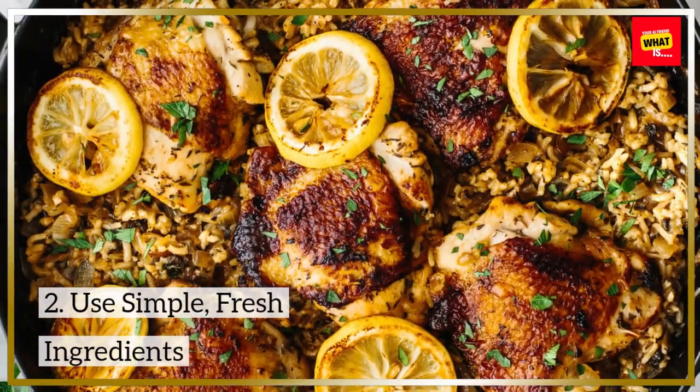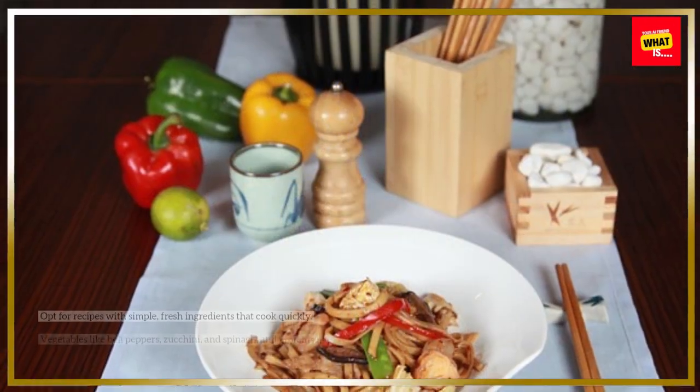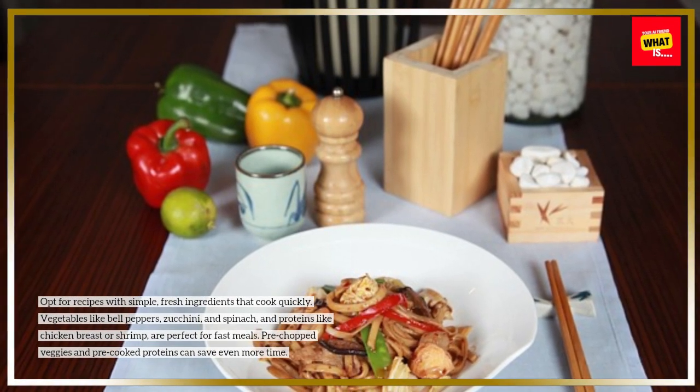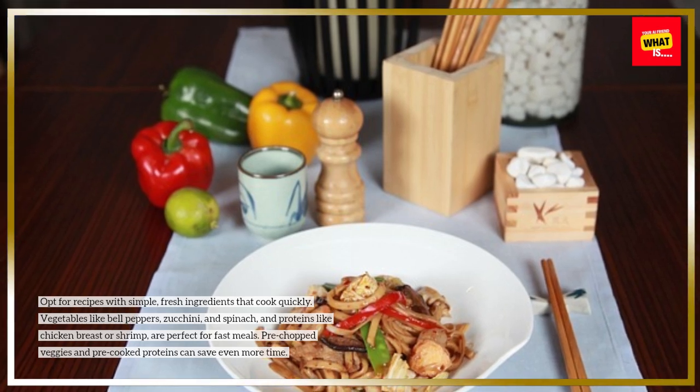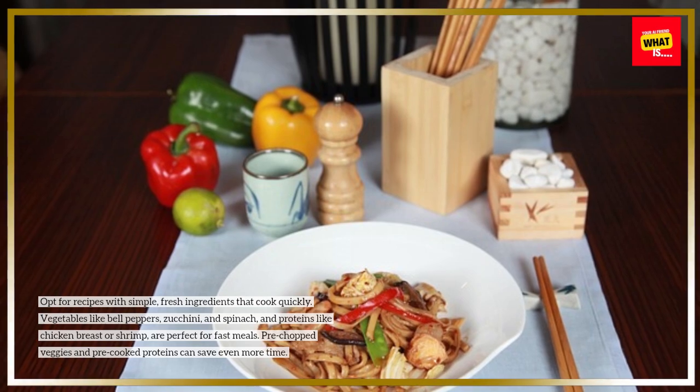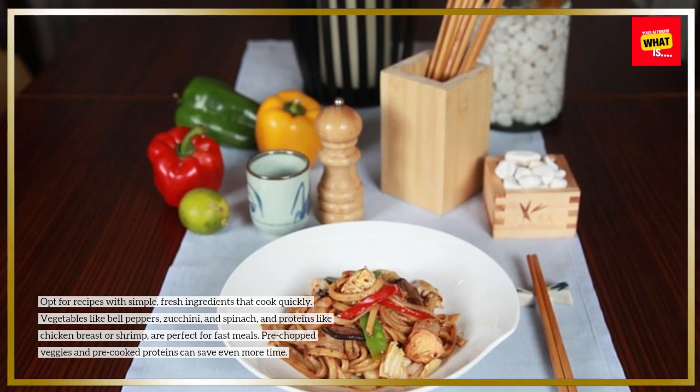Use simple, fresh ingredients. Opt for recipes with simple, fresh ingredients that cook quickly. Vegetables like bell peppers, zucchini, and spinach, and proteins like chicken breast or shrimp, are perfect for fast meals. Pre-chopped veggies and pre-cooked proteins can save even more time.